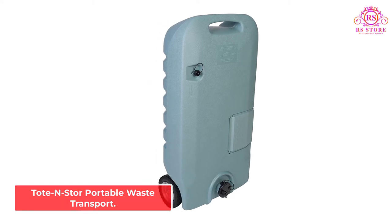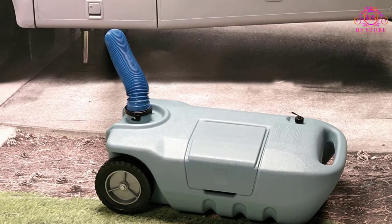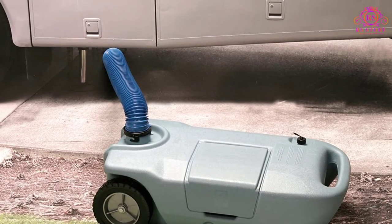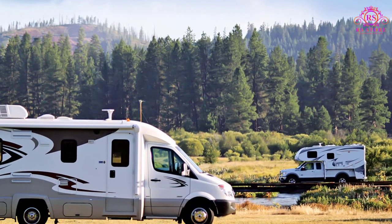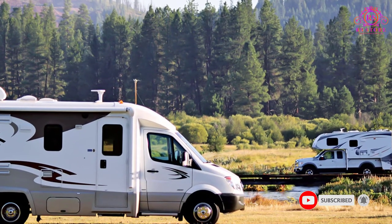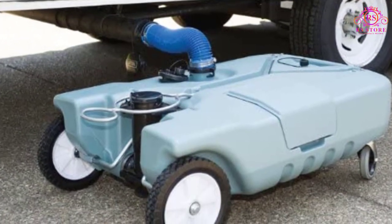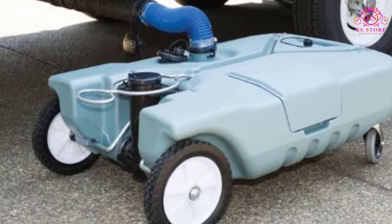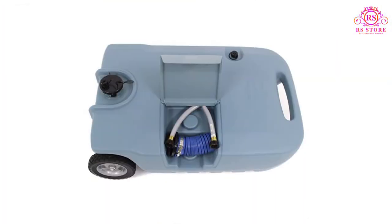TotenStore Portable Waste Transport. The TotenStore Portable Waste Transport may look rugged, but it's a highly reliable portable RV septic tank. It is made from thick and solid HDPE plastic. It also has all the good features — completely assembled, steel tow bracket, quiet rubber wheels, and more. What makes it different from the rest is its genius design: it has a special storage compartment where you can store all accessories. If you always misplace your things, this compartment is a great addition.